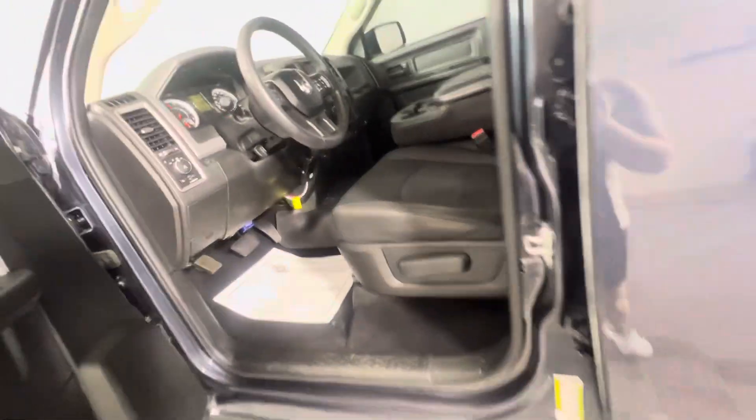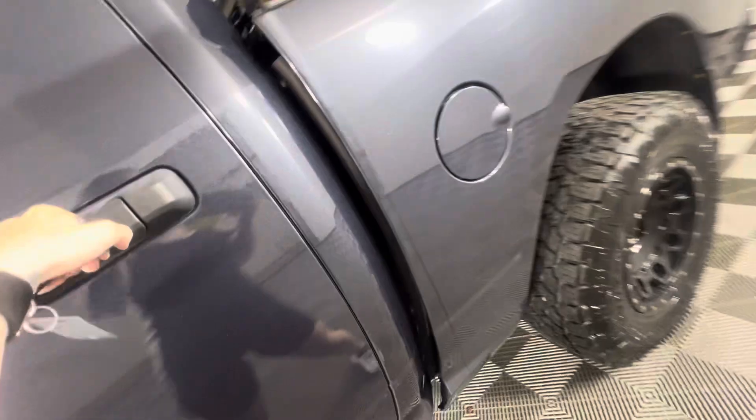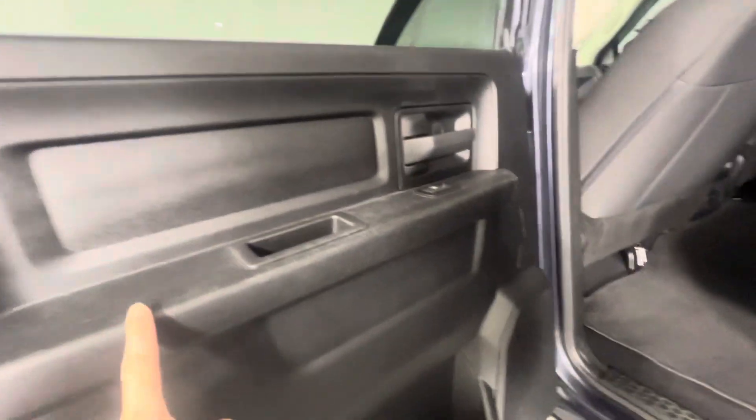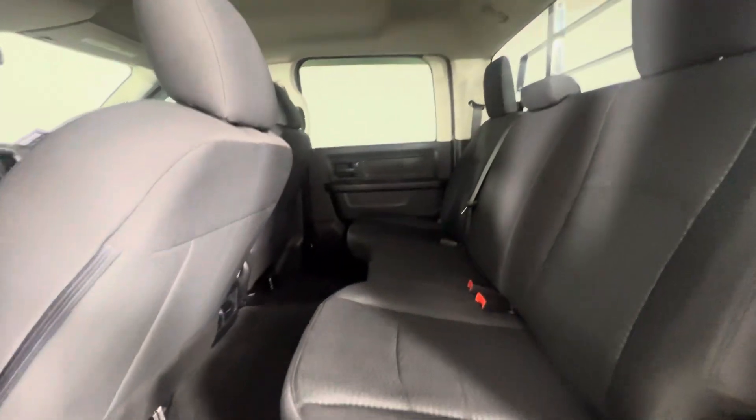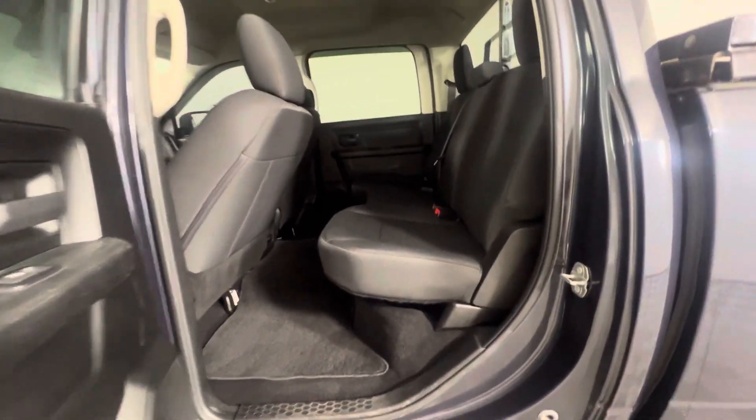Taking a look in the back — it does have a fair bit of scratching from the previous owner, but with the full cab it is quite spacious back here. You can lift that bottom piece up for storage underneath. You've got cup holders down on the floor and also vents on the back of the center console.